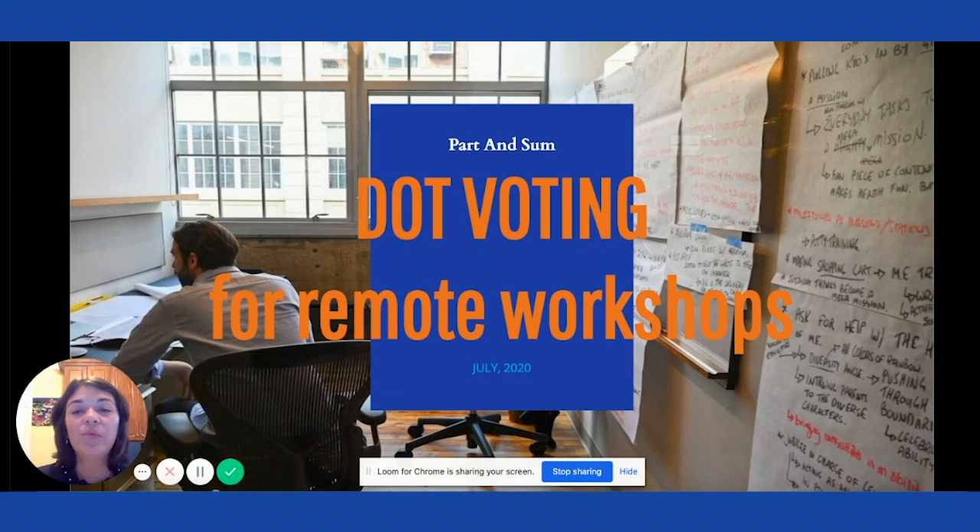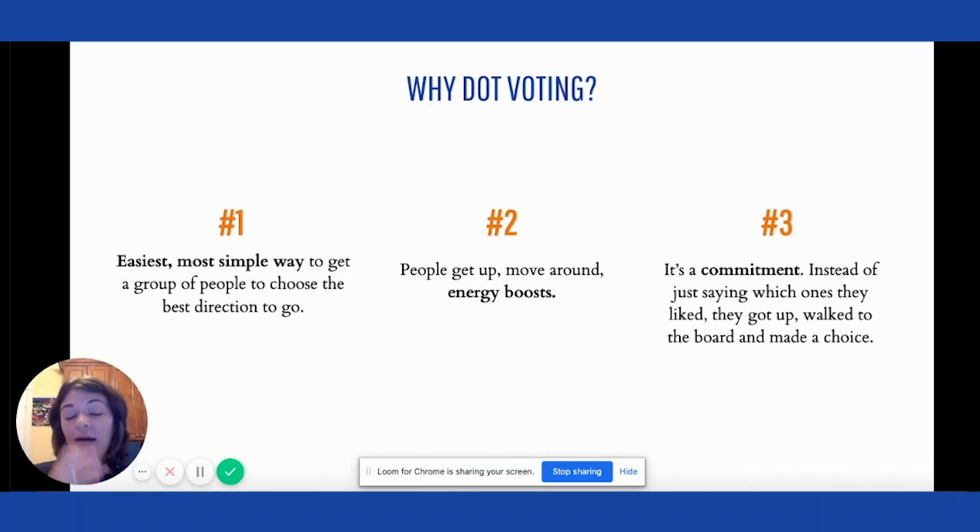Back in the day, when we could actually workshop in a room full of people, dot voting was one of my favorite activities for making decisions. Why dot voting, you might ask? One, it's the easiest, most simple way to get a group of people to choose the best direction to go. Two, people get up, they move around — energy boost. Three, it's a commitment. Instead of just saying which ones they liked, they get up, they walk to a board, and they make a choice. You may think I'm pushing it here, but a full body decision is a thing — they got up, they voted with their bodies.